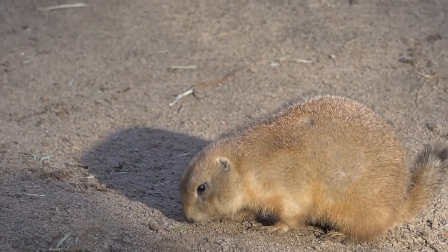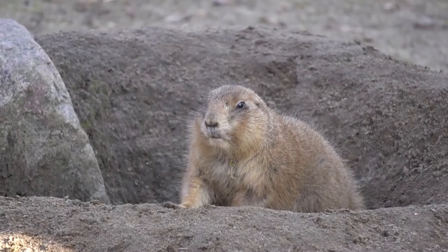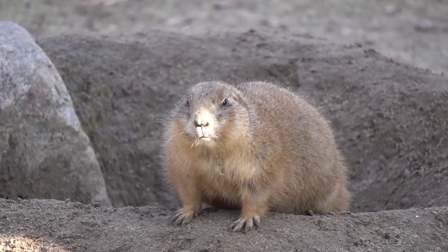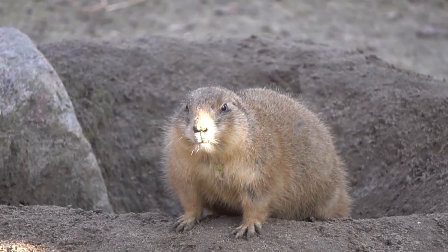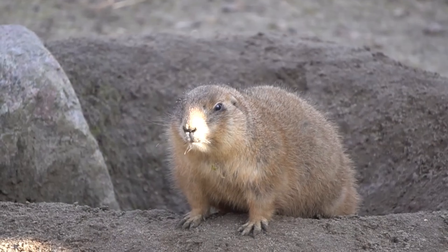Rats have pointed muzzles and truncated upper lips. They have only one sharp tooth and one gnawing tooth, with a total of 16 teeth, along with other chewing teeth. Cutting teeth have no roots and continue to grow throughout their life.